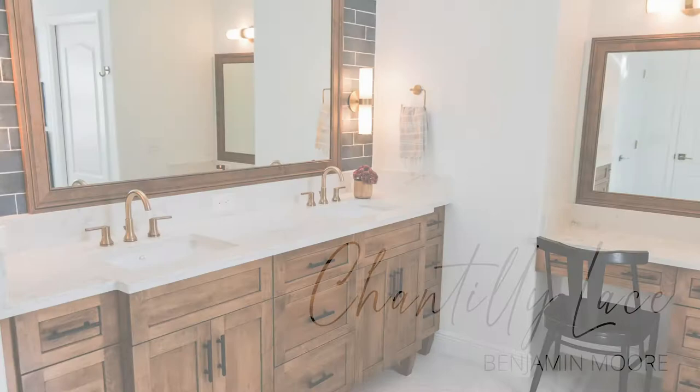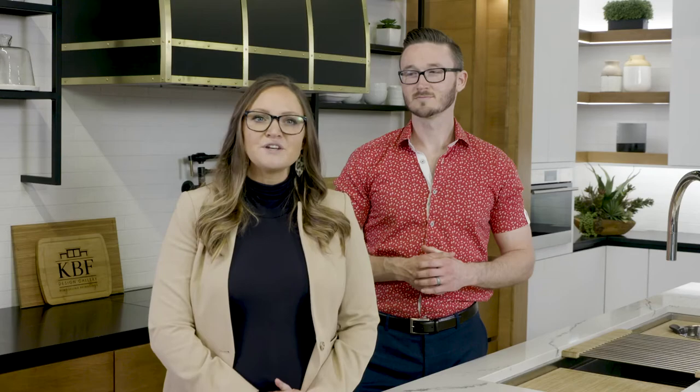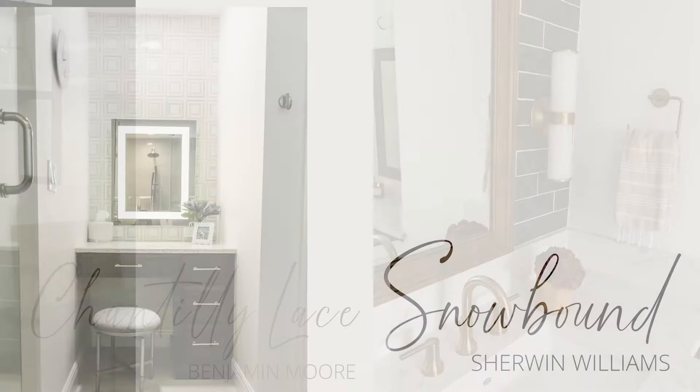Benjamin Moore's Chantilly Lace, which we used in this transitional bathroom, and Snowbound from Sherwin-Williams, which we used in this bathroom remodel, are both cool whites that give a crisp, clean look but without going too cold. They both have slight blue undertones that work especially well with the cooler tones in the tile and marble in these bathrooms while still working really well with the warm tones on the wood vanities.